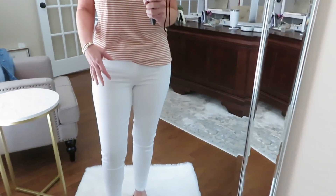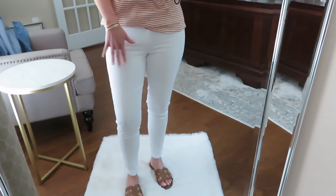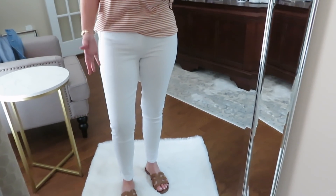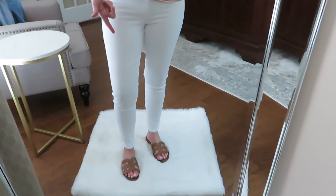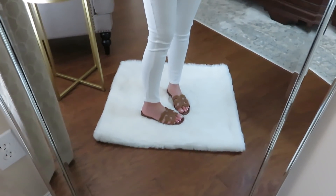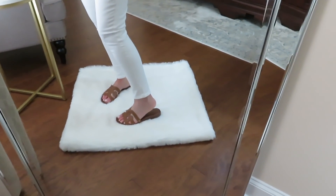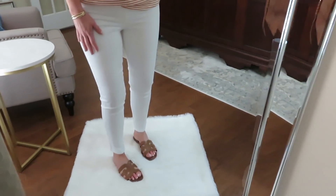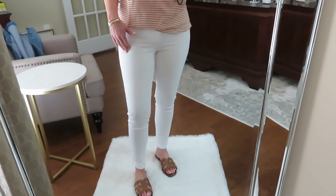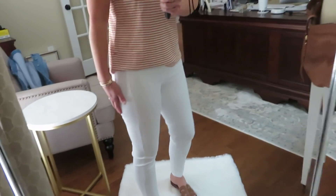I'll show you a few jackets I would throw on with this outfit for spring. These jeans are the high-rise jegging — I have these in multiple colors. You guys know American Eagle jeans are some of my absolute favorites. I love them because you can get them in a short length, so they work for me. I'm 5'5" and I get them in the short length, and you can see they go just at my ankle, which is perfect to wear with all kinds of shoes.